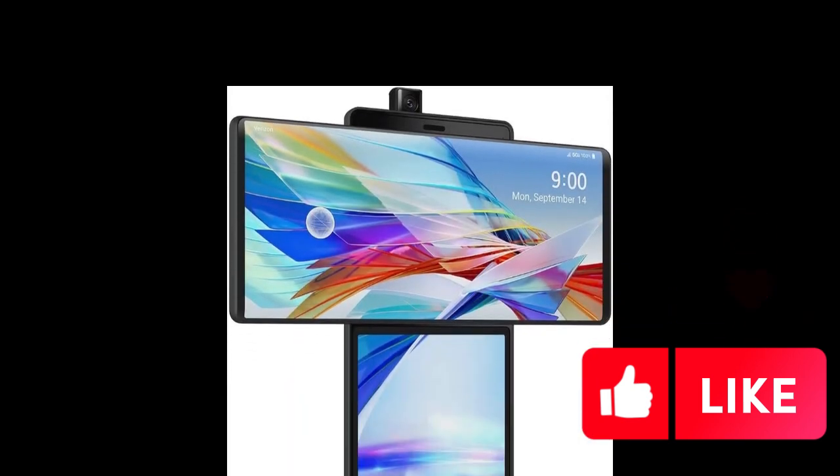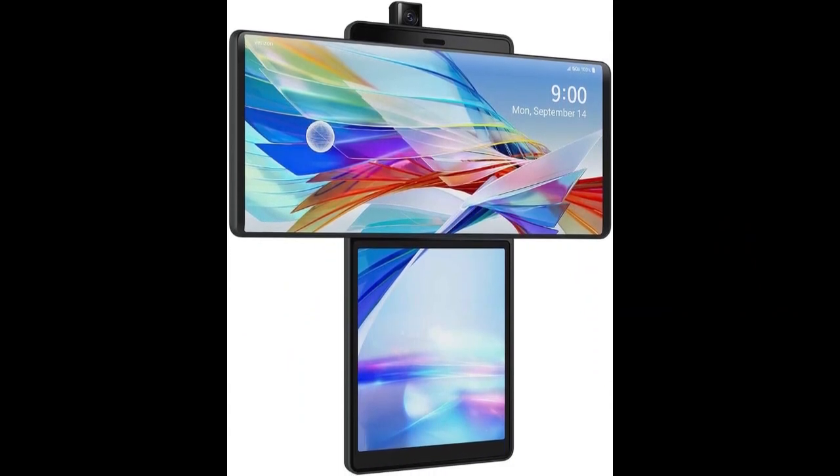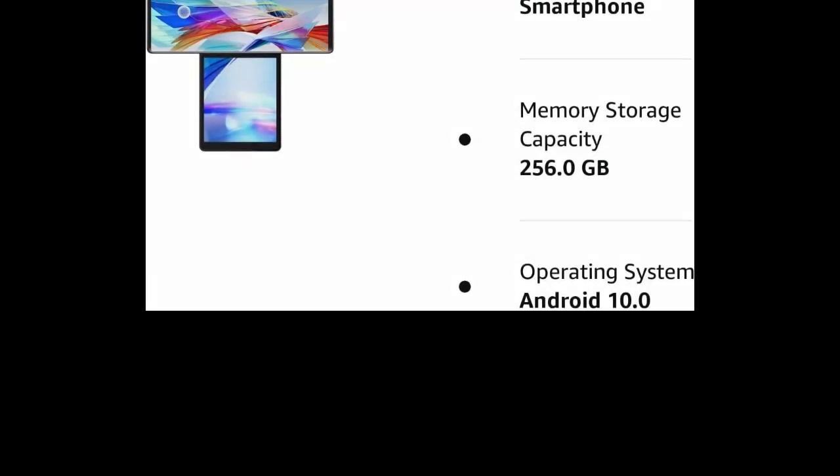Processor: Qualcomm Snapdragon 765G 5G mobile platform. RAM: 8GB. Storage: 256GB internal storage, expandable via microSD card.